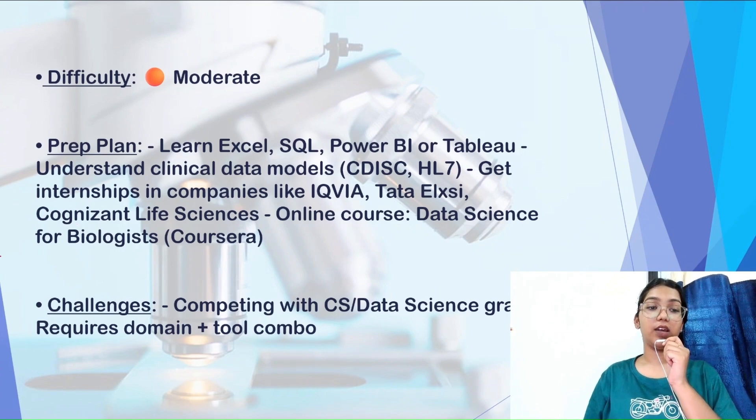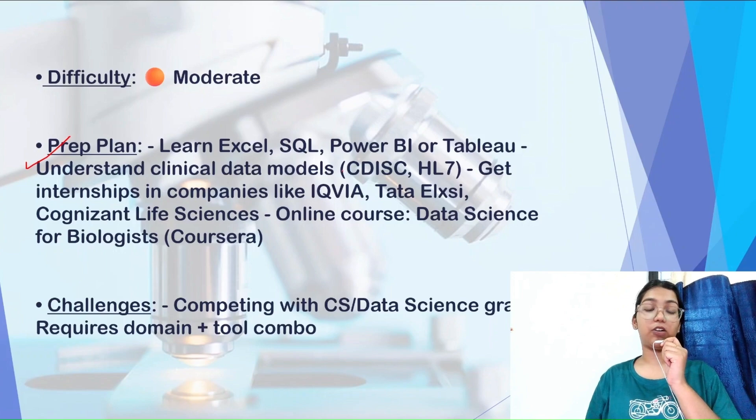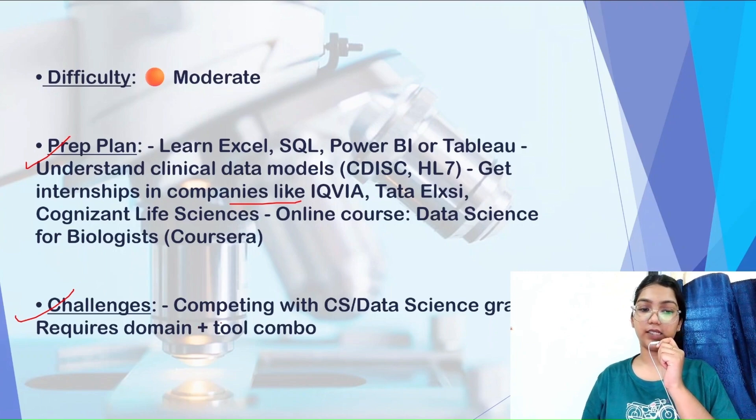The difficulty level is moderate. The preparation plan includes learning Excel, SQL, and Power BI, and understanding clinical data models — which involve a patient's healthcare journey and clinical trials. Internships are available at companies like Tata, Cognizant, and Life Sciences Biotechnika. Online courses on Coursera are helpful. Challenges include competing with CS and data science graduates and requiring a combination of domain knowledge plus technical tools.